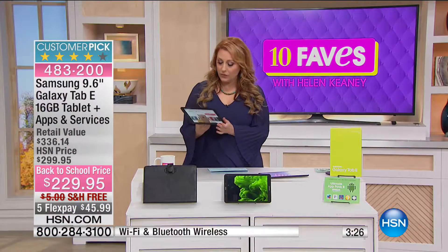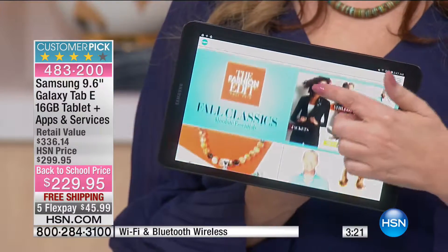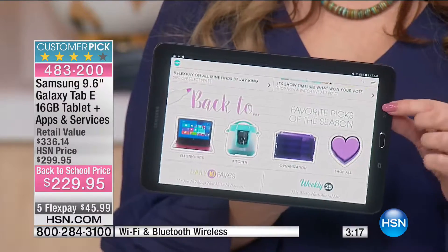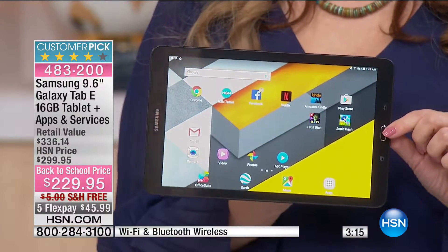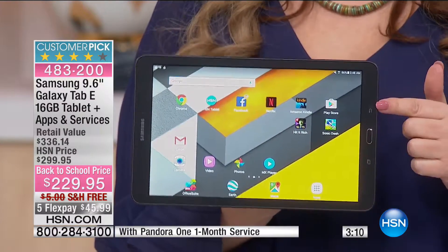You can use this as your e-reader, for all your shopping, email, and social media. You've got all the power and everything you need. When you talk about a Samsung, you're really taking it to the next level — you've got the speed, the quad core, the touch, and a beautiful display.